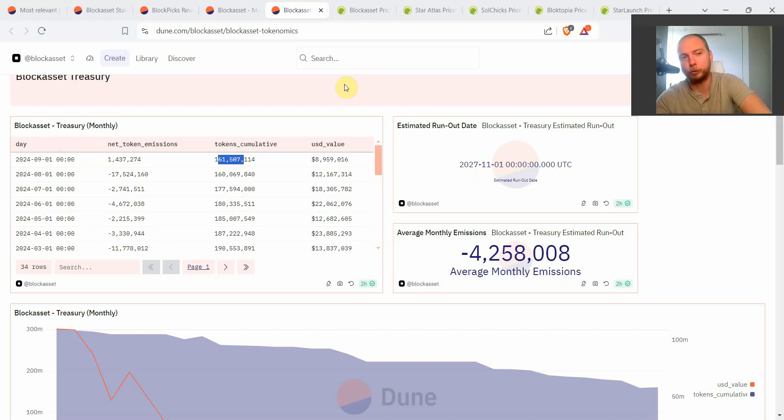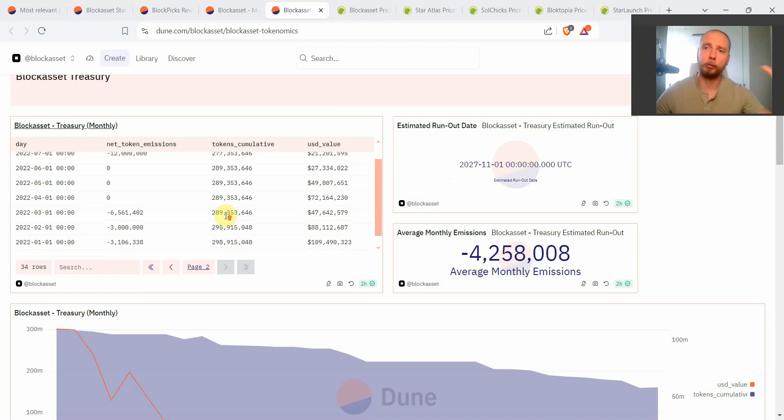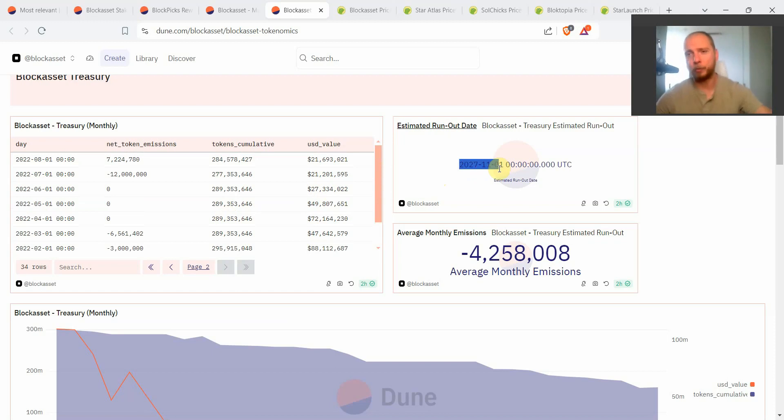However, thanks to the new Block Bet product, Block Asset intends to buy back a lot of tokens, add them as liquidity, lock them as liquidity, and burn them — which could push the run-out date back to 2028, 2029, or even 2030. If that happens it's because the Block Asset team is buying back more tokens than they're emitting. But based on normal regular tokenomics and continuing to emit into circulating supply, the current expected run-out date based on all of Block's history is November 2027.